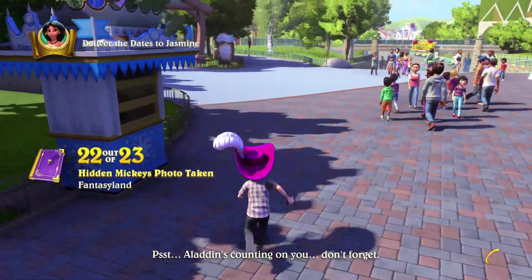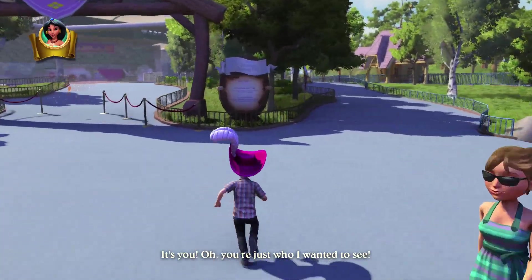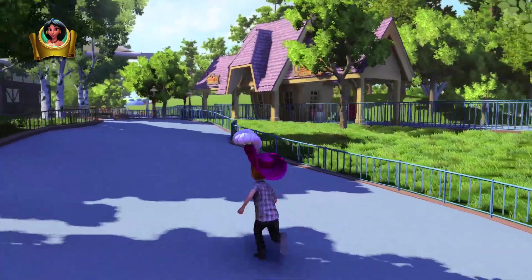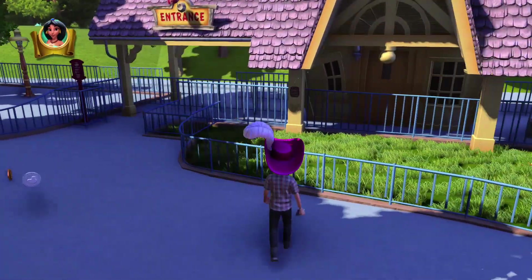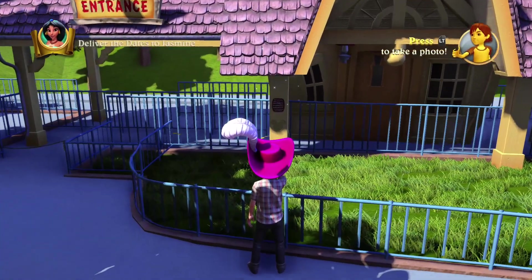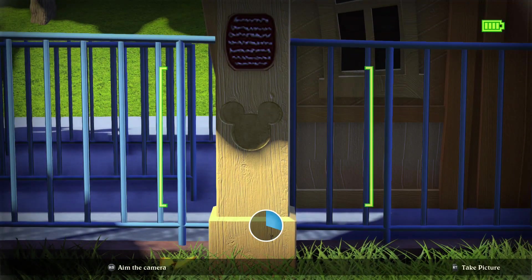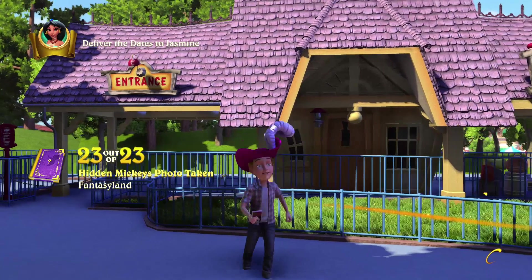And our final 23rd Hidden Mickey — we're going to head on to the path just to the right of Princess Fantasy Fair. This should be on Mickey's Toontown Train Depot, on the pillar right here. This will be our final Hidden Mickey of the Fantasyland area. Going to get that — there we go.